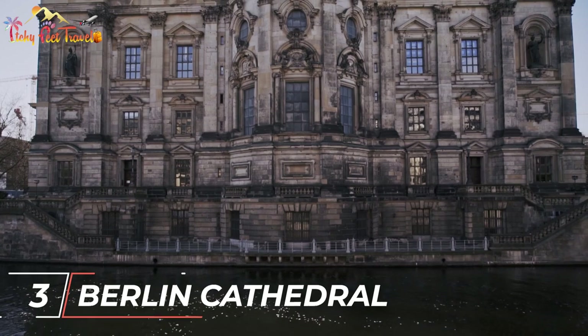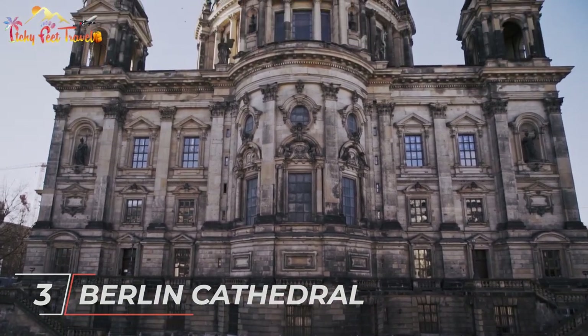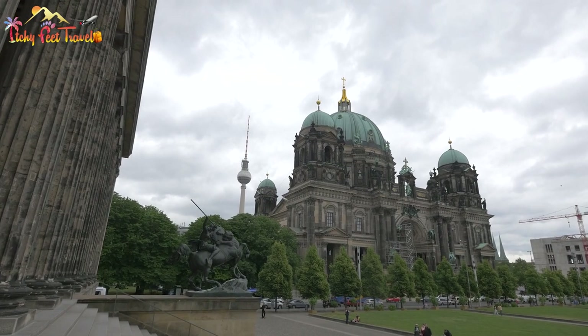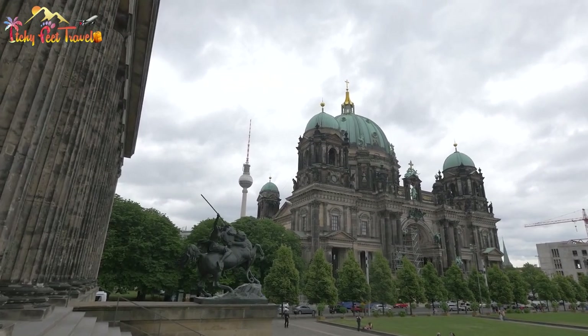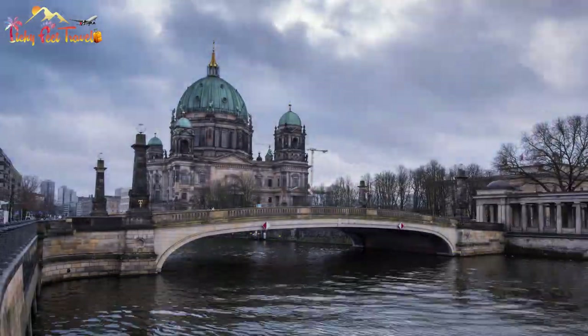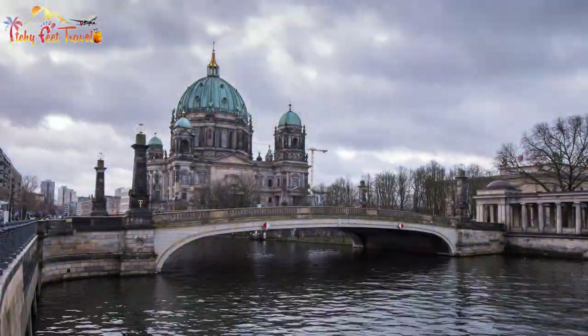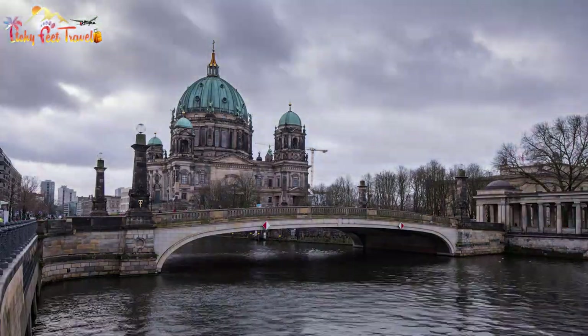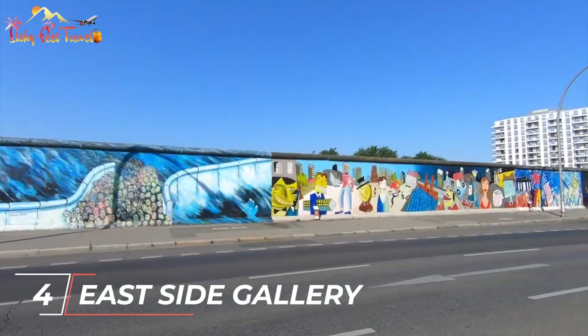Number three: Berlin Cathedral. This architectural wonder can be photographed from a plethora of photogenic angles. Most people opt to take pictures from Lustgarten at the front of the cathedral. Another great spot for a photo is from the bank of the Spree, where you can capture the river and cathedral behind you.